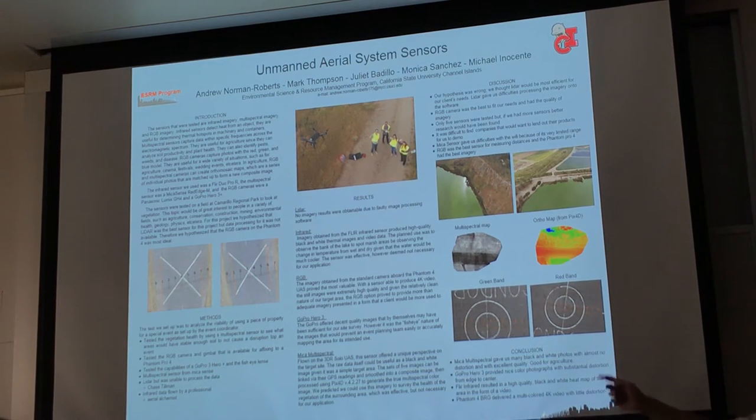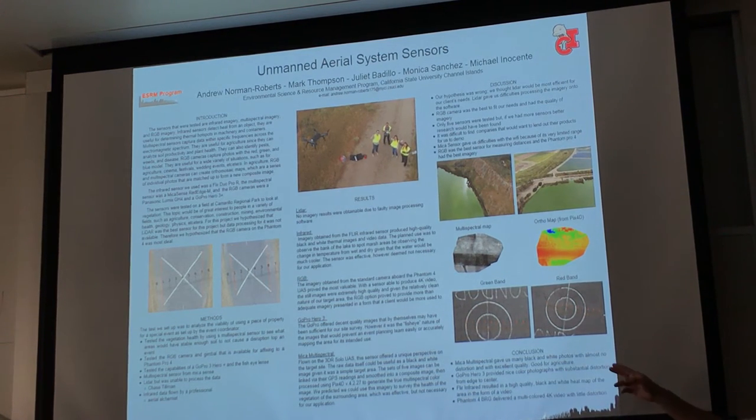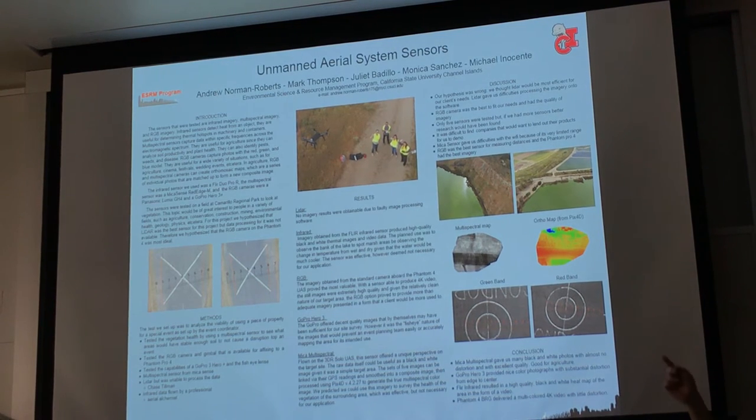Above those, you have two different maps that we made using Pix4D. The one on the left is stitching the infrared photos together, and the one on the right is an ortho map made using those stitched pictures.